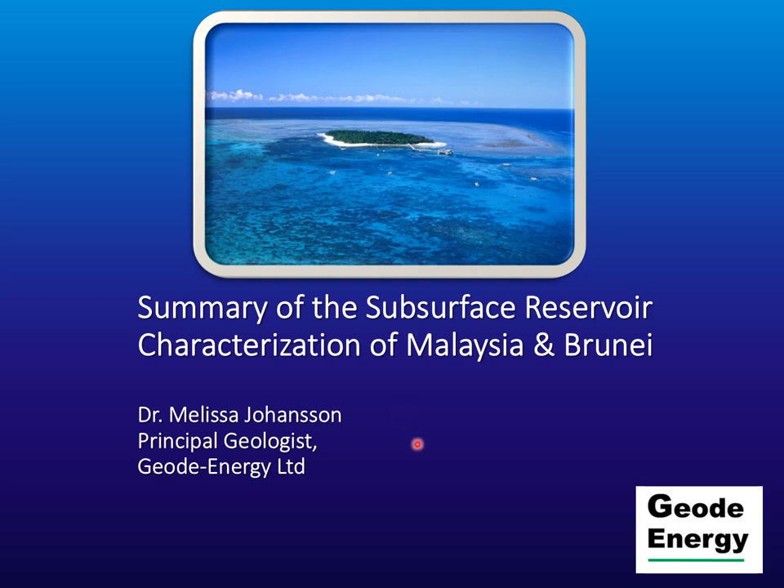Hello. I'd like to talk to you today about the summary of the subsurface reservoir characterisation of Malaysia and Brunei. I am Dr Melissa Johansson, and I have 20 years of experience in the oil and gas regions of Southeast Asia and around the world. I'm Principal Geologist for Geoid Energy Ltd.